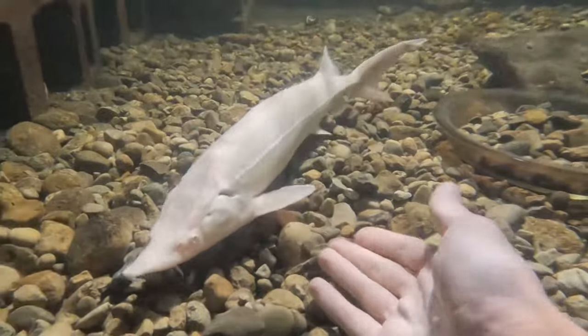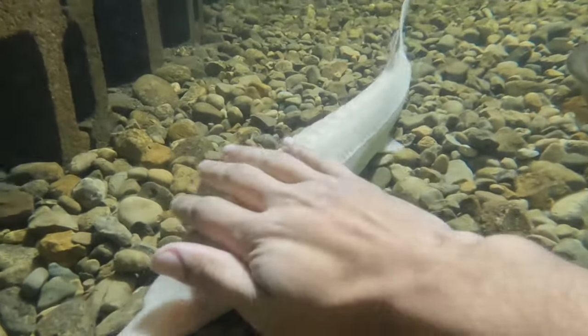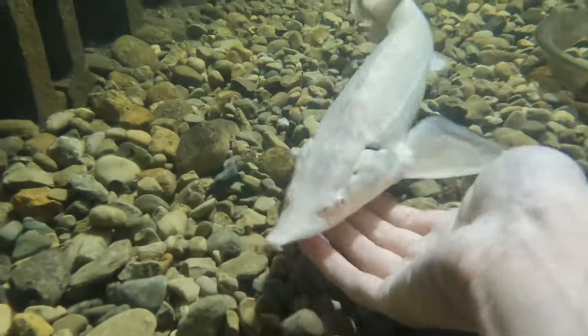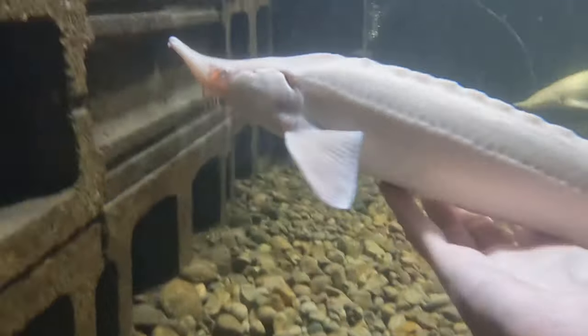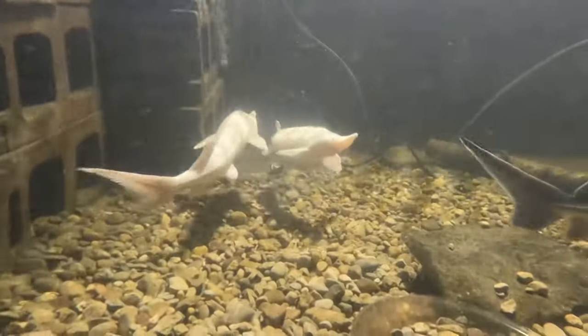That was Caviar and Vanilla Bean, and then this is Strawberry — went and turned around, came right back to me. As you can see, not too bothered by me petting them. The biggest thing with petting fish is to do it on their terms. If they swim away, let them swim away.